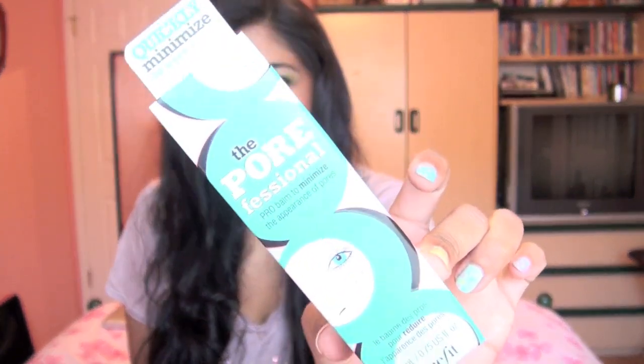The next product I got is the Benefit Porefessional — the pore minimizer. Here's what the tube looks like. You don't get that much product in here — only 0.75 fluid ounces, which is like three-fourths of a foundation. It's basically a white-colored paste, and it's supposed to help minimize pores. I've been getting a lot of visible pores right around my nose area, so hopefully this will minimize them. I've been looking for a good pore minimizer, so hopefully this works.